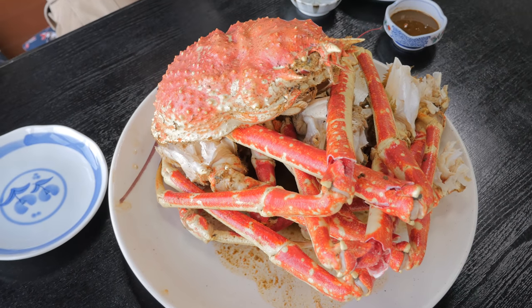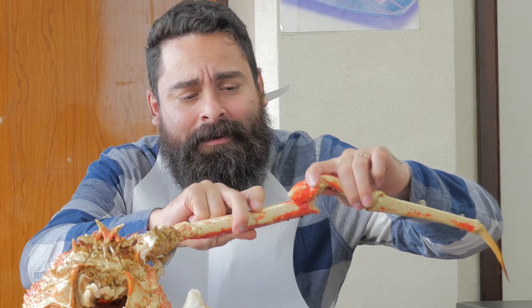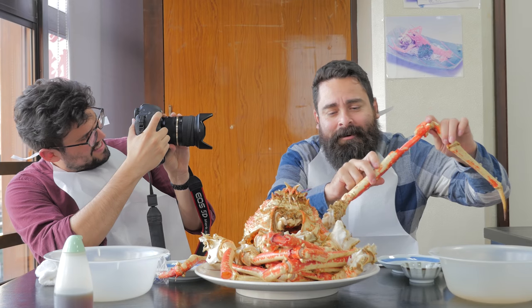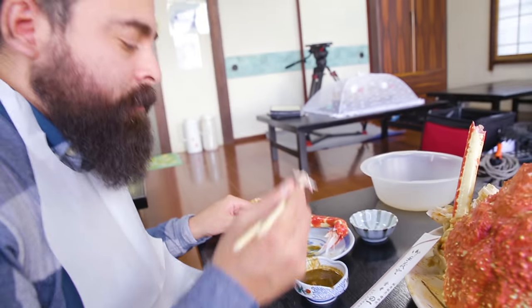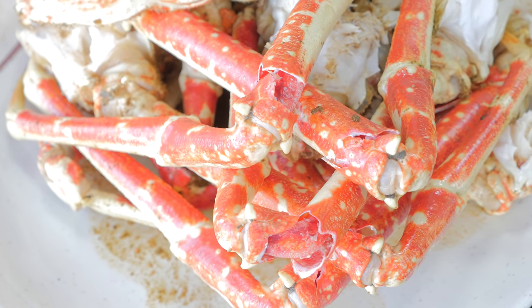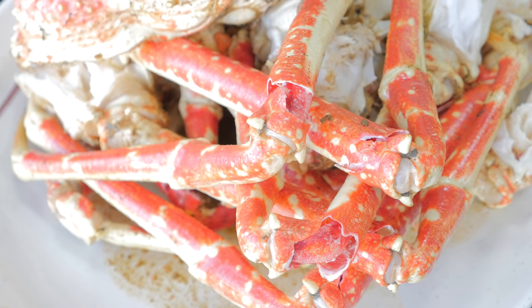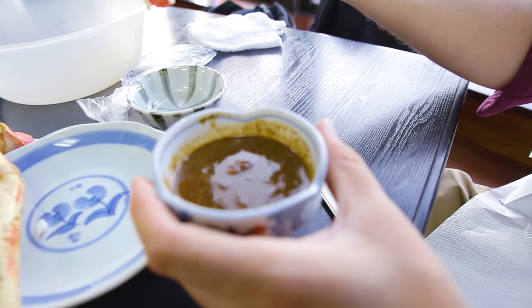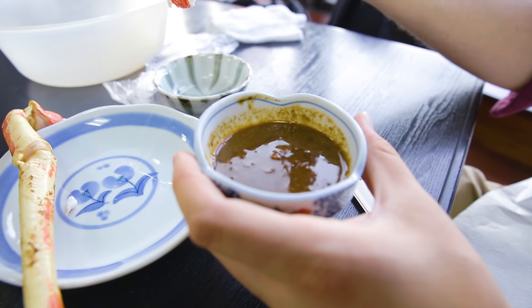Fantastic. Very fantastic. So soft. Oh my god, it's delicious. I'm having a tough time here. I'm going to go ahead and dip it into the miso. Charles recommended it, so here it goes. You're right, it is very, very soft. The miso itself is actually a little bit strong — it's got a very unique taste to it.